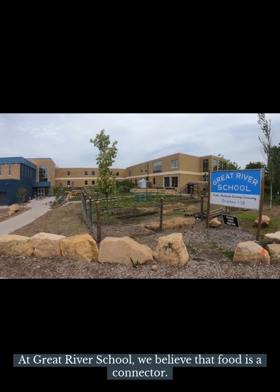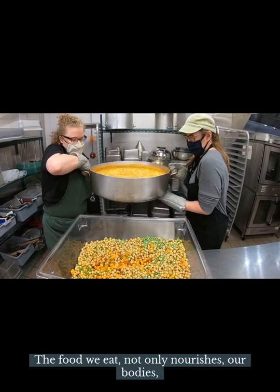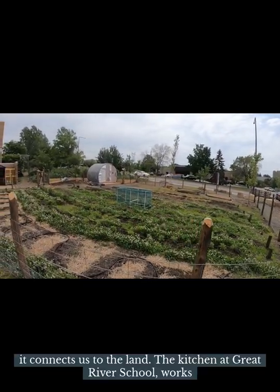At Great River School, we believe that food is a connector. The food we eat not only nourishes our bodies, it reminds us of people and places, it connects us to the land.